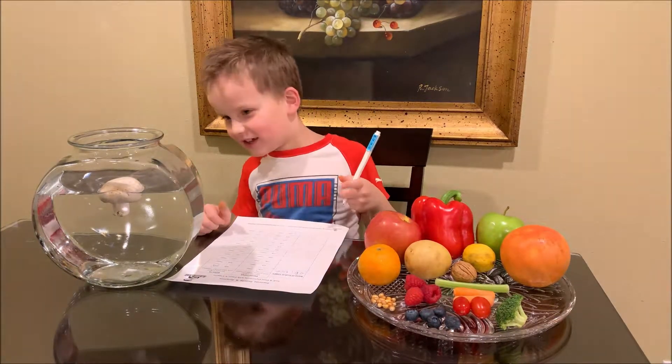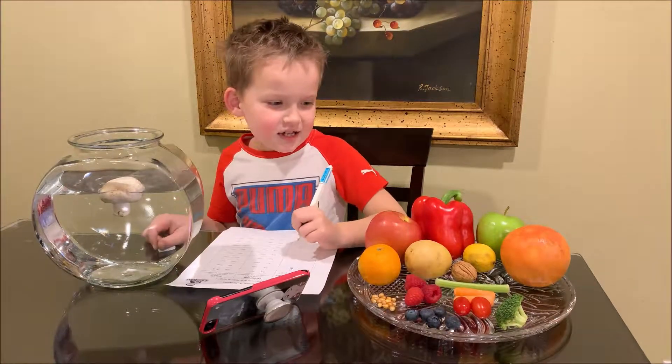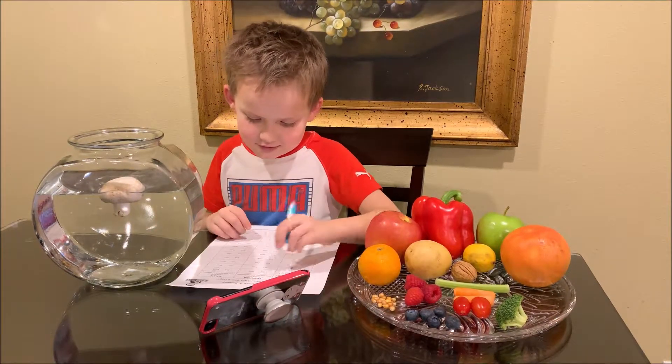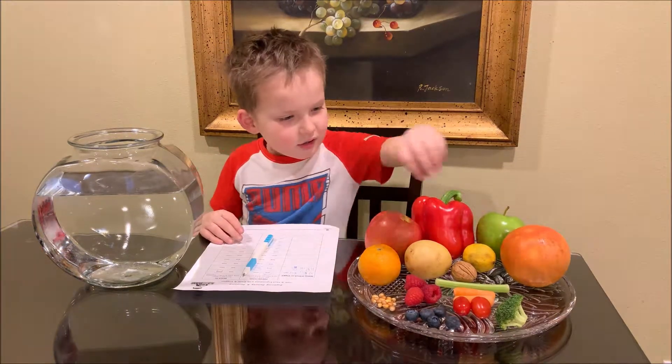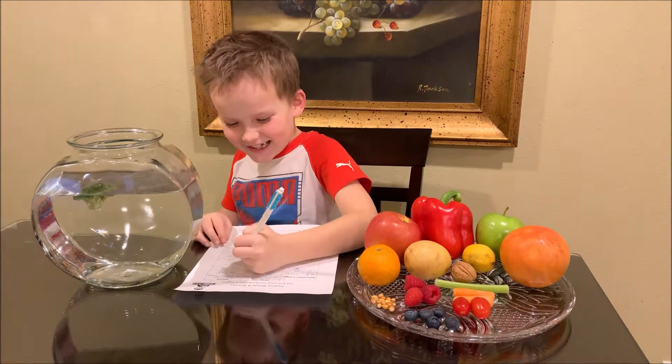Now let's do broccoli. I think it will float. Let's see. Now let's check. It floats — yes!